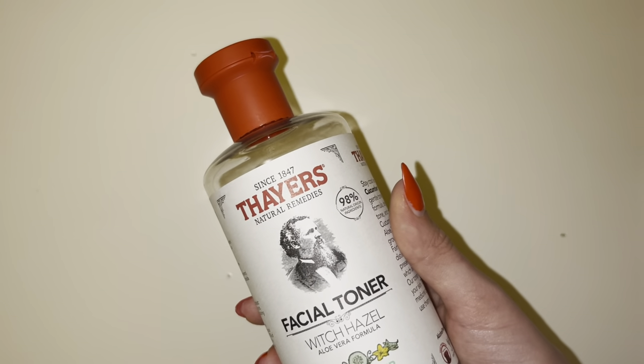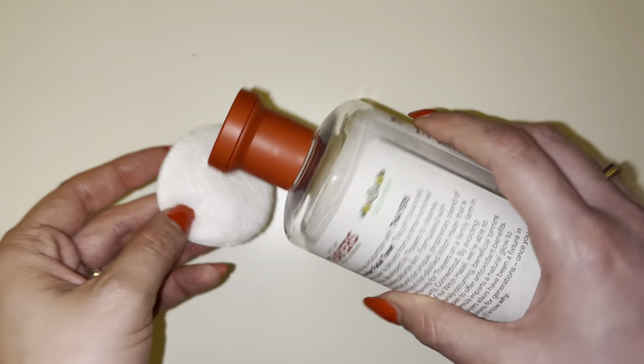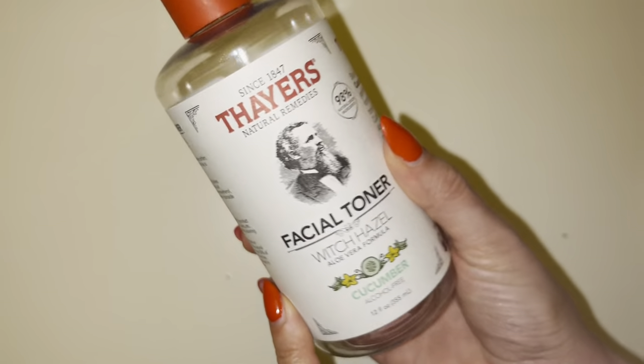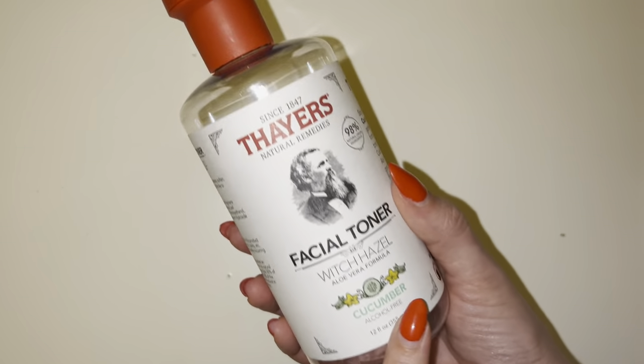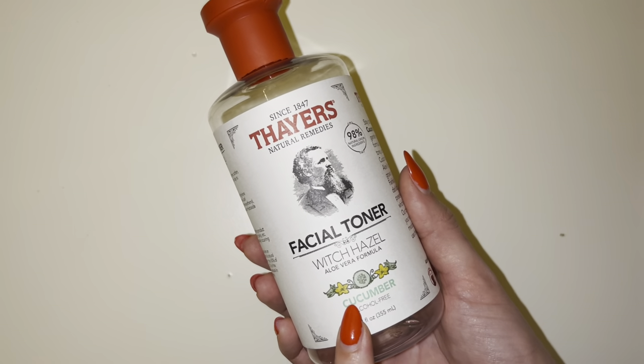Sometimes I'll go ahead and use it with just a regular cotton swab, pour it on there. This is actually empty right now — I have to go ahead and grab another one. This is a repeat product; I buy it all the time. This is my regular facial toner that I always turn to.